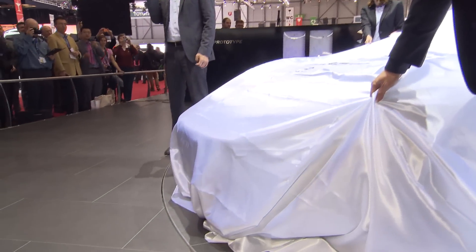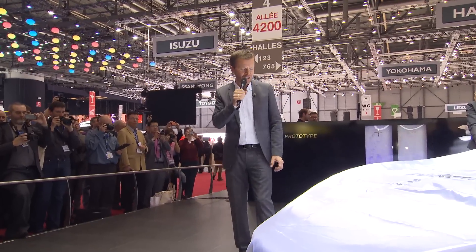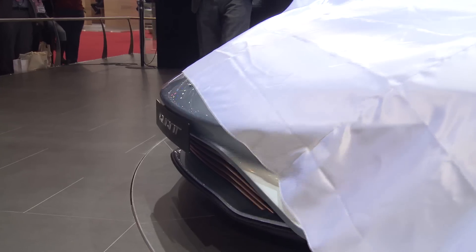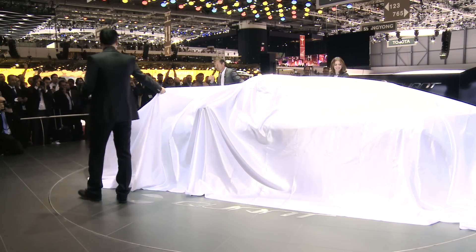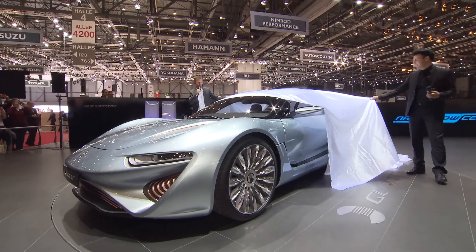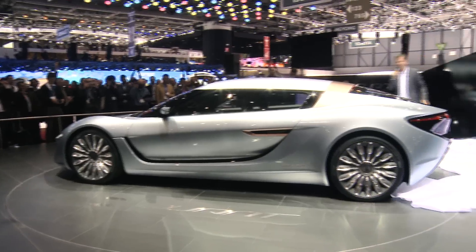Ladies and gentlemen, this is the new Quant E-Sport Limousine. At least this is the front, and the long hood, and the forward cabin. And this is it. How do you like it?